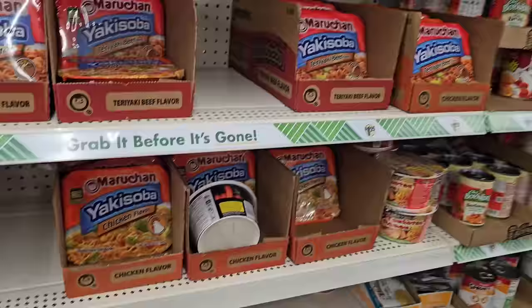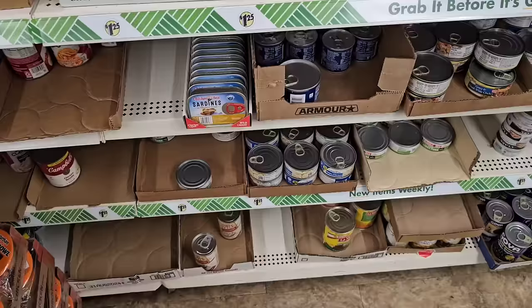They're really spreading this stuff out too — this is a whole other aisle of Yakisoba and ramen noodles and stuff.